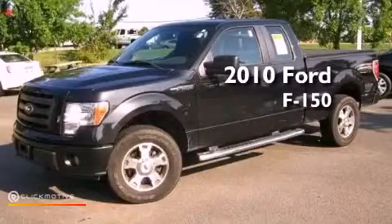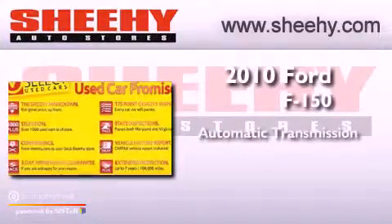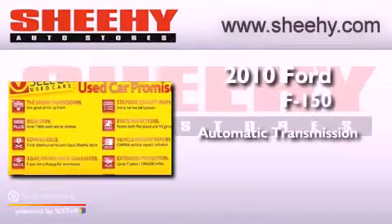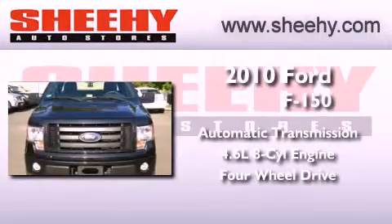This is a 2010 Ford F-150. This truck has an automatic transmission, a 4.6 liter V8, and the added capability of 4-wheel drive.